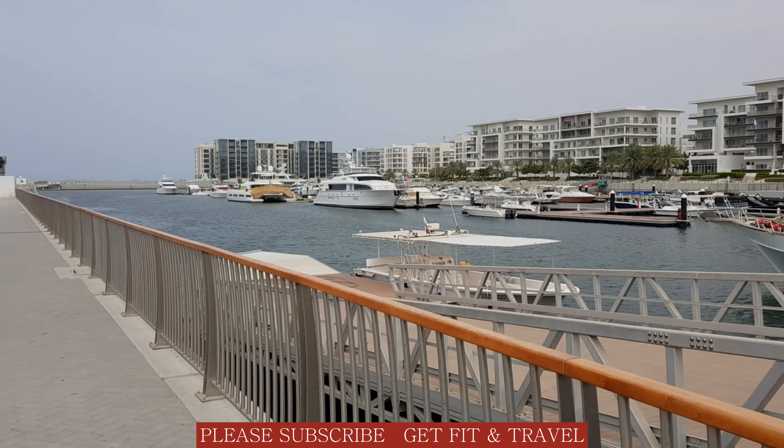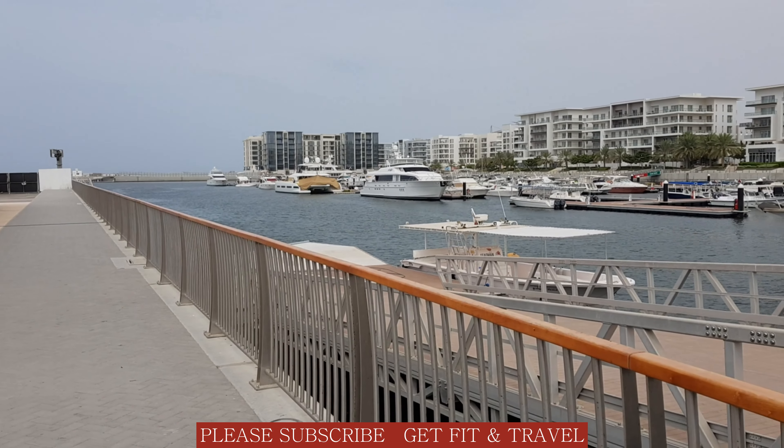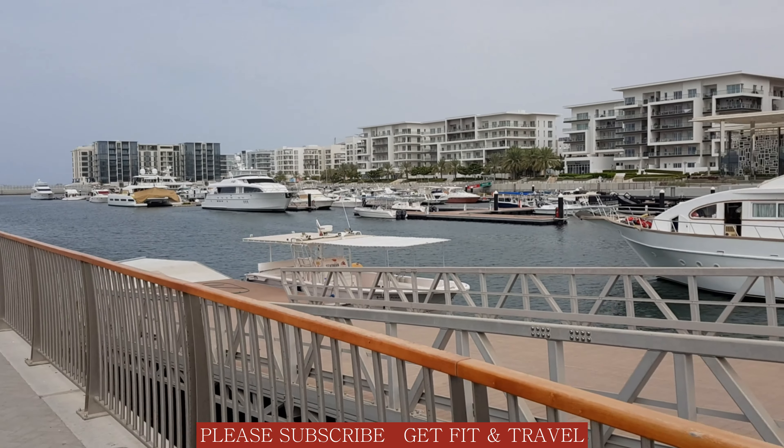There are a lot of yachts here. You can book these yachts and go out to see the surroundings.